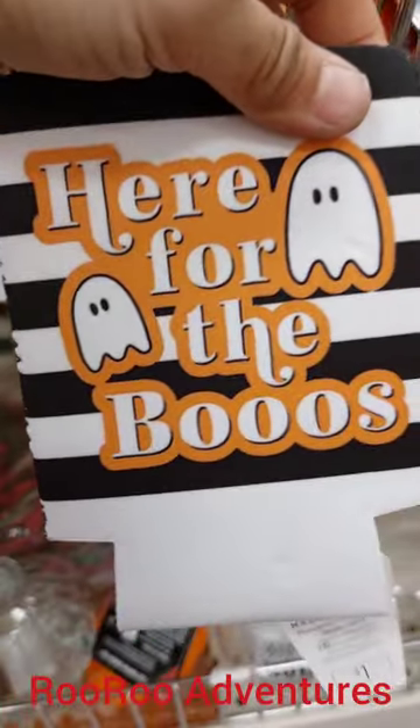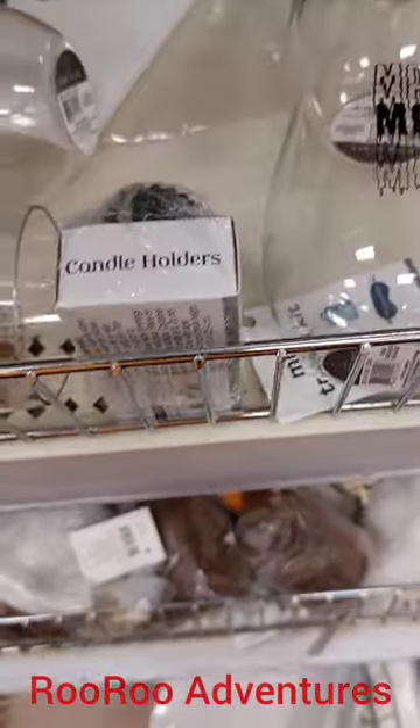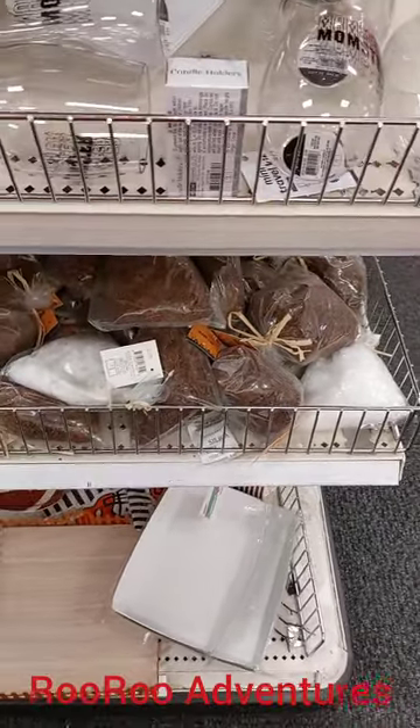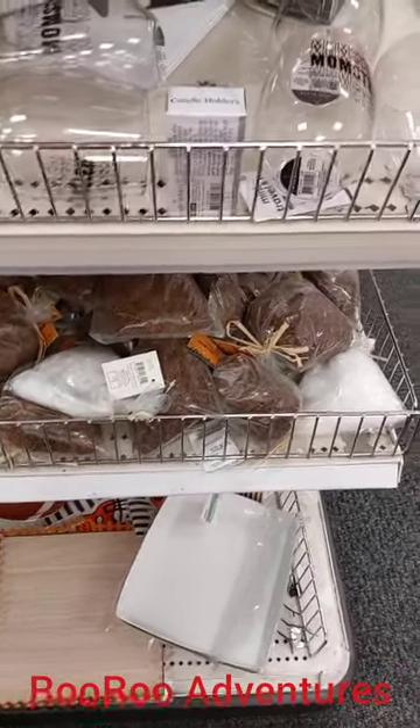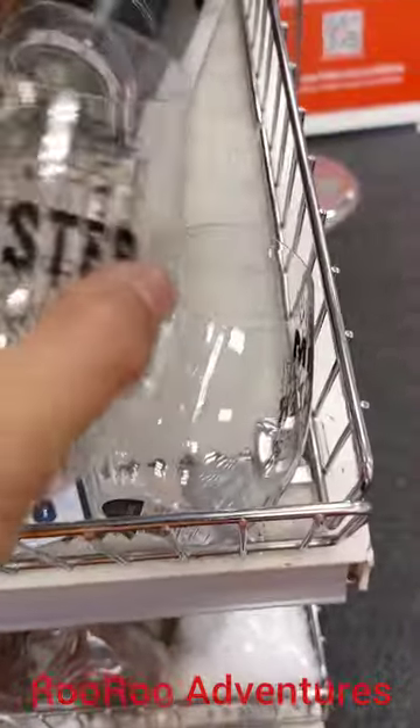Check that out, for like one dollar here at Target. And some really cool doodads here. They got some monster glasses. I think this is for like maybe a dollar. It might be a dollar, between a dollar and five. Yep, it's a Halloween glass for a dollar. Woohoo!